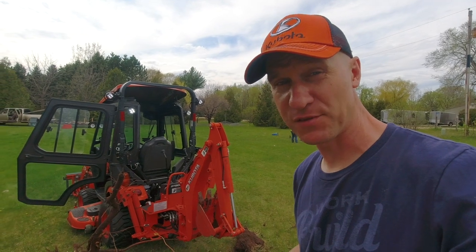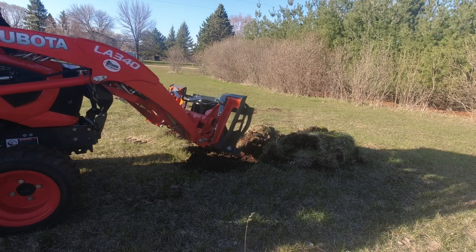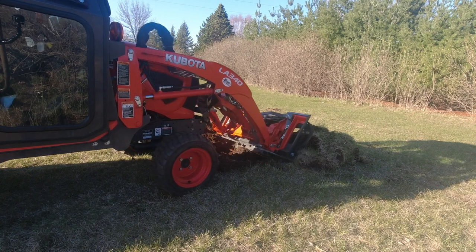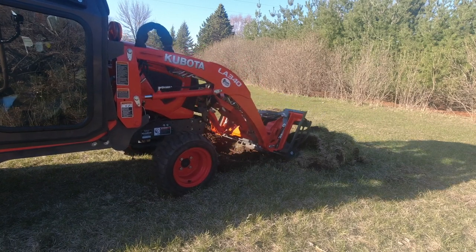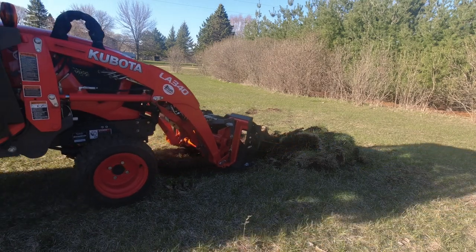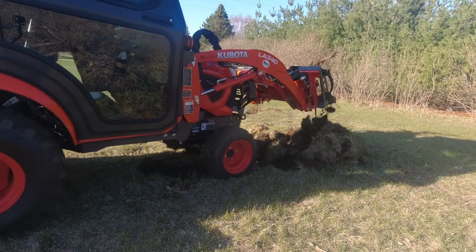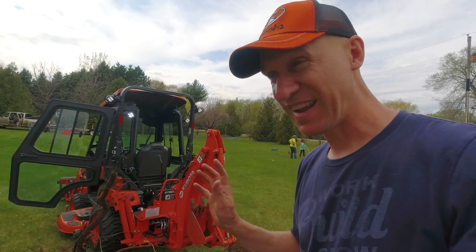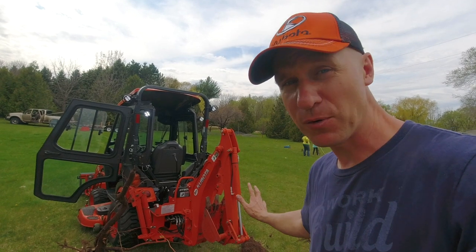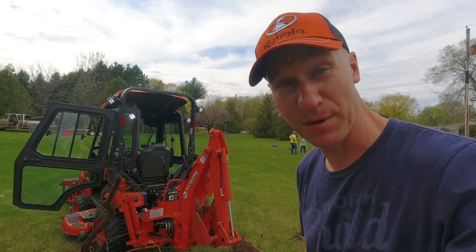One more advantage the trenching bucket has over the backhoe: with it on the tractor, I'm more mobile — I can move around. Plus I can use the momentum of the tractor in four-wheel drive low to push those stumps over and grind into those roots and get them out. With the backhoe, I'm stationary — I can't use the tractor's momentum to pull stumps or break roots. I have to strategically place the teeth, which aren't very sharp for breaking roots, and just keep prying and pulling with every bit of power. As you saw, it falls short. The trenching bucket is definitely the better option.